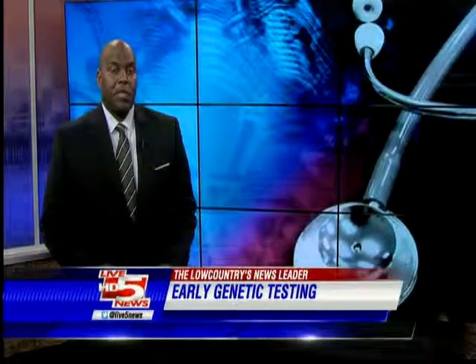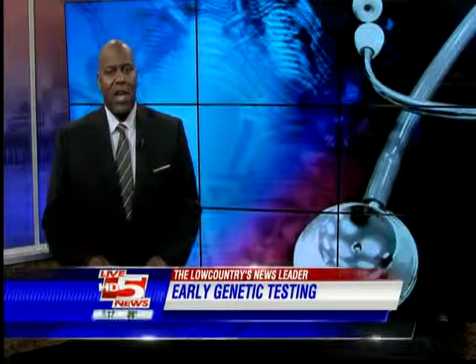Dr. Schnorr says PGD testing comes at a cost of $4,500 and is not covered by insurance, but there is financing available. There's also a blood test for those who get pregnant naturally, called a free fetal DNA test, that also looks for chromosomal and genetic abnormalities. This test is usually covered by most insurance providers.